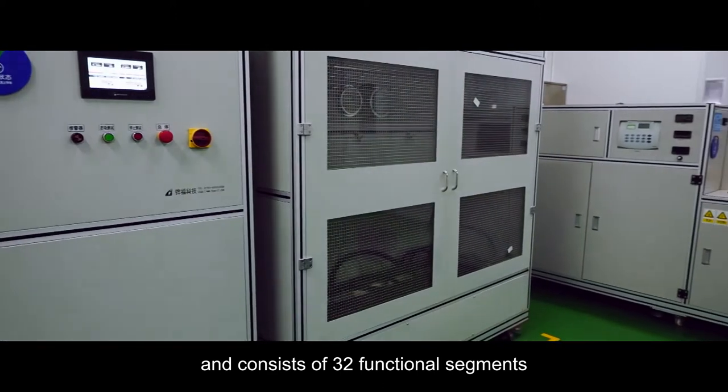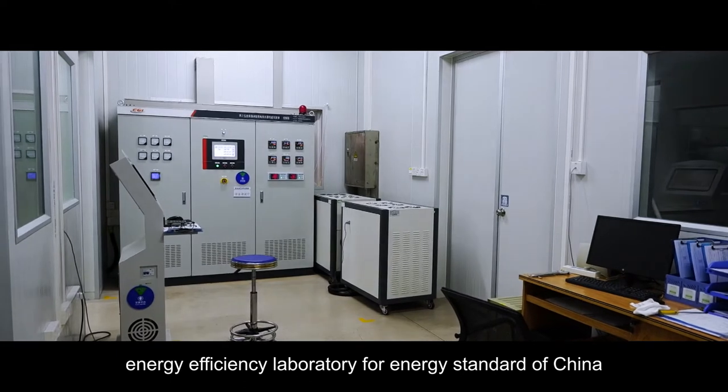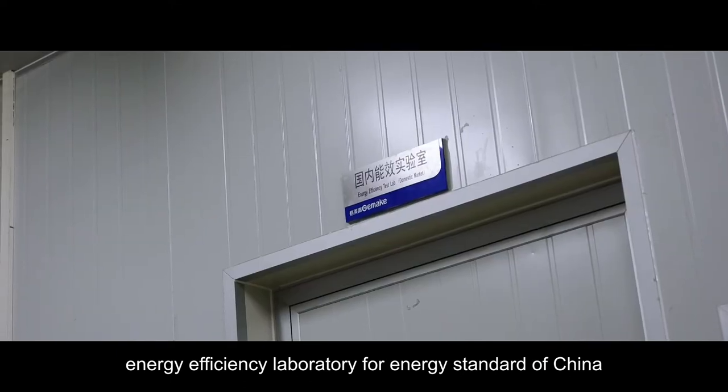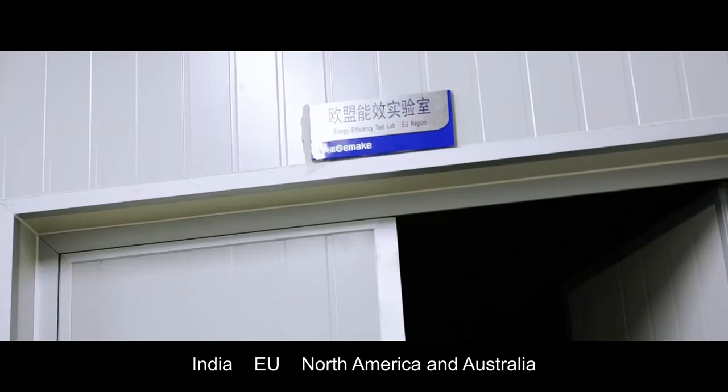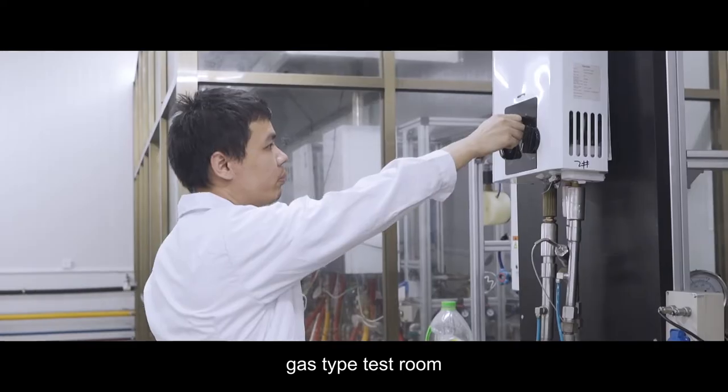32 functional segments, such as complete unit high test room, energy efficiency laboratory for energy standards of China, India, EU, North America and Australia, gas-based test room, and gas type test room.